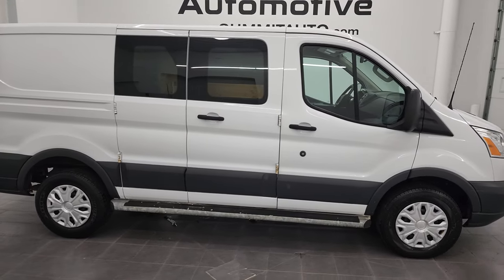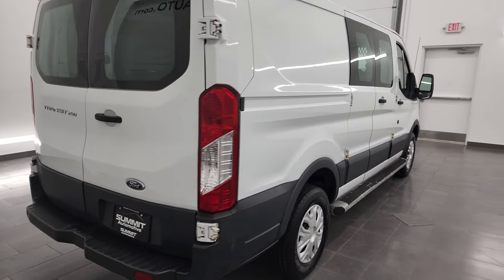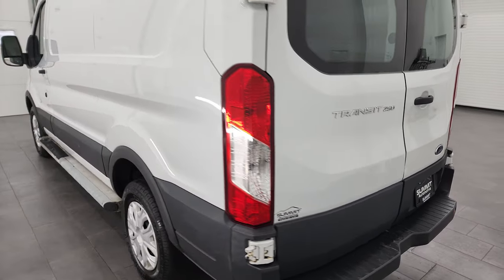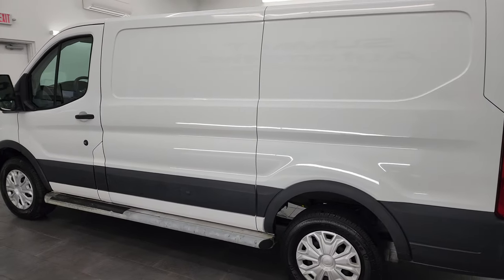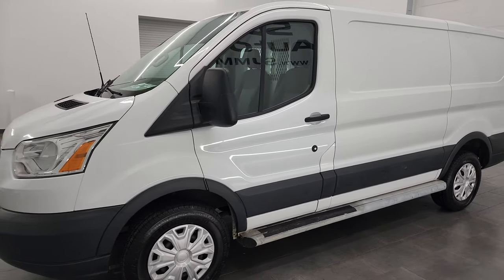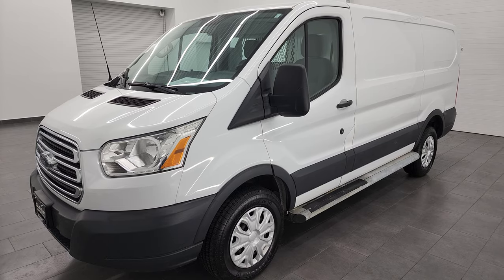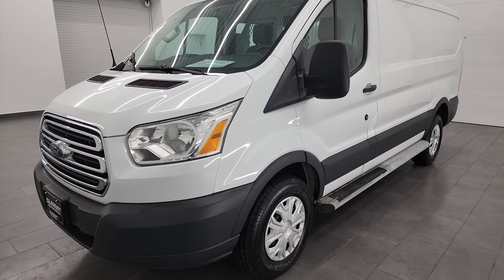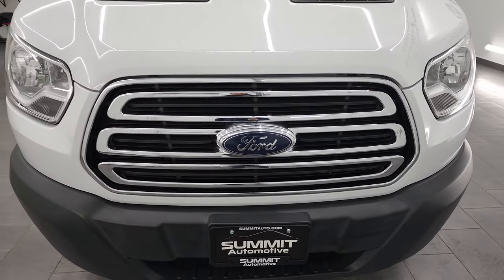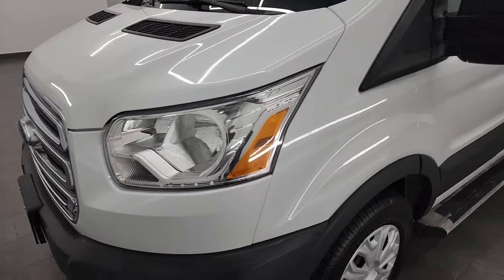Hey, this is Brett and this 2015 Ford Transit 250 is stock number 22T128A. I am here at Summit Automotive in Fond du Lac, Wisconsin, your new and used van and cargo van headquarters. This 2015 Ford Transit has the 3.7 liter V6 engine, paired up with the 6-speed automatic transmission. This van has been fully safetied and inspected by our service shop, has a fresh oil and filter change, brand new tires, and is 100% ready to go.